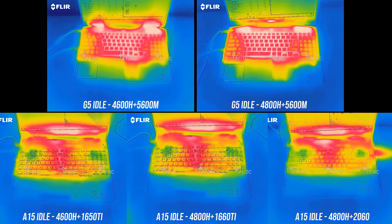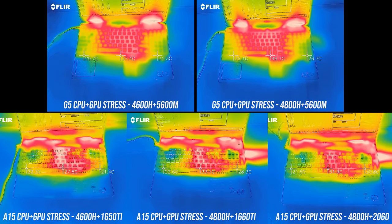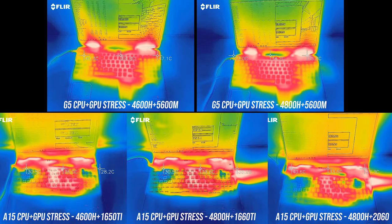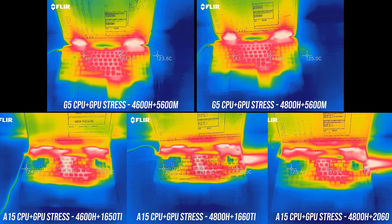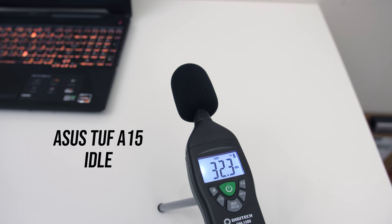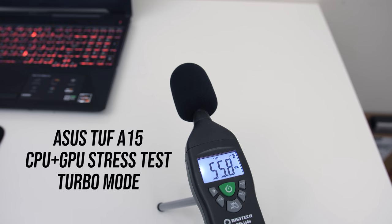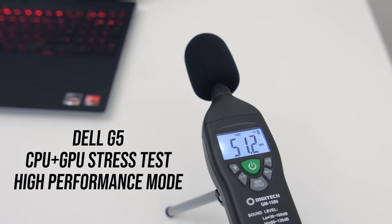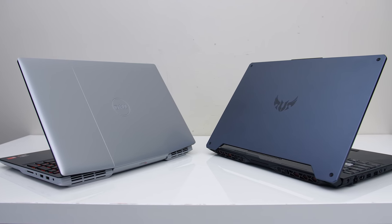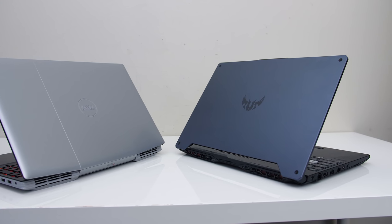As for the areas where you'll actually be putting your hands, the G5 was warmer compared to the A15 when both were sitting idle. With worst-case heavy stress tests, the A15 gets to the low 40s in the center and was overall cool to the touch. With the same workload on the G5 we're seeing mid 50s in the center and it felt quite a bit warmer, though it wasn't hot to the touch. Both were similar at idle, though the G5 was a little quieter. The TUF A15 gets louder with fans at maximum speed, which may partly explain the difference in thermals as the G5 was hotter.